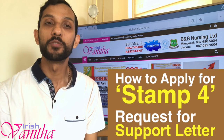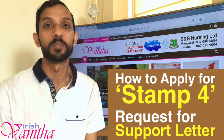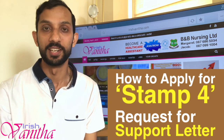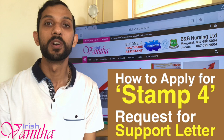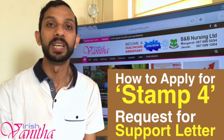Welcome to an informative session of Irishmanada. Today I'm going to explain the process of attaining Stamp 4 in Ireland. People who have come on a work permit to Ireland will get Stamp 4 after completing two years of working with the same employer.